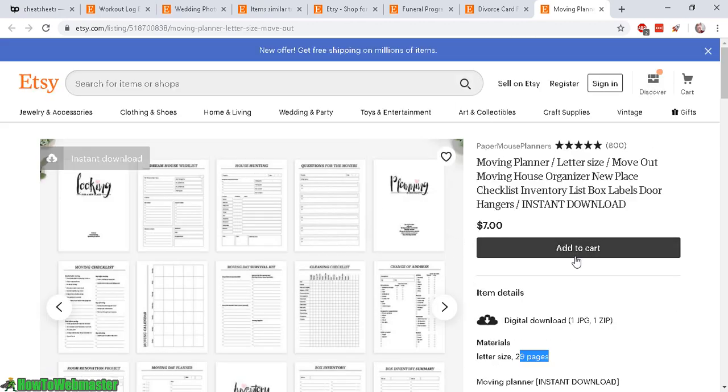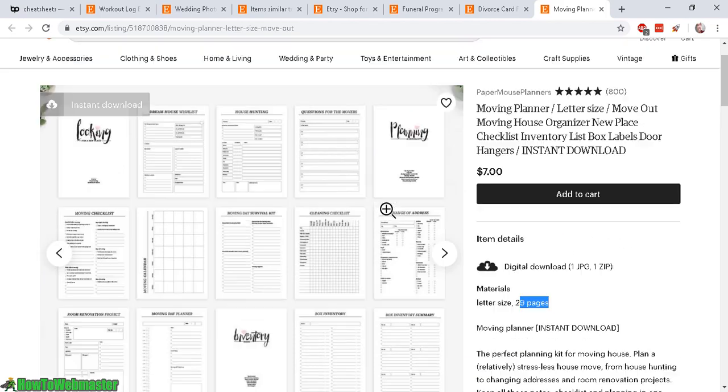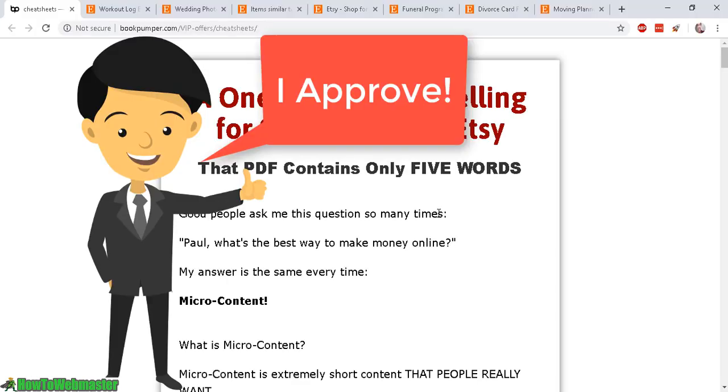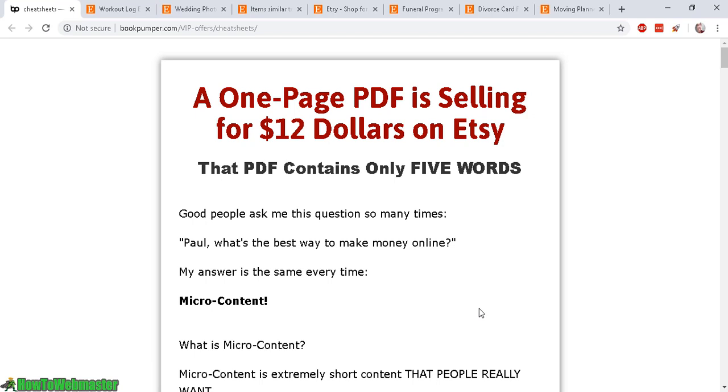There are plenty of ideas and designs — cheat sheets, to-do lists — that you can create and sell as digital downloads, and there are certainly more strategies in this guide. I highly recommend Paul Coleman's cheat sheet guides; I'll leave the link in the description below. This video has a lot of very interesting and unique ideas for selling short one-page PDF files.